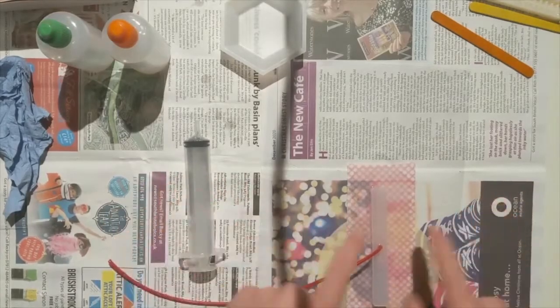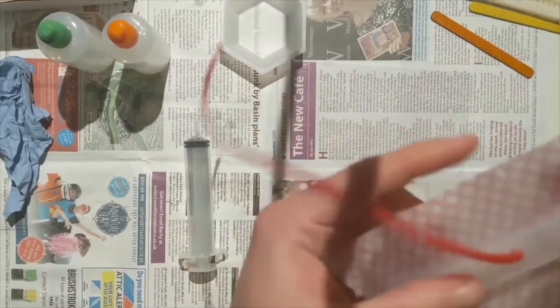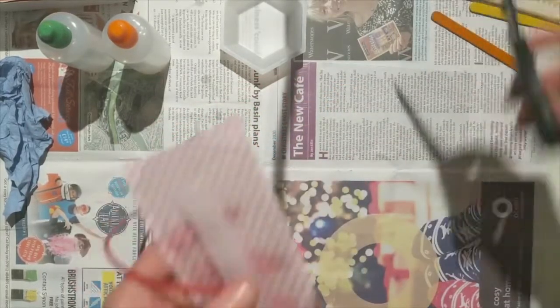As well as the kits, I also developed a little video, putting together and taking the students through step by step what they needed to do to build their little units.